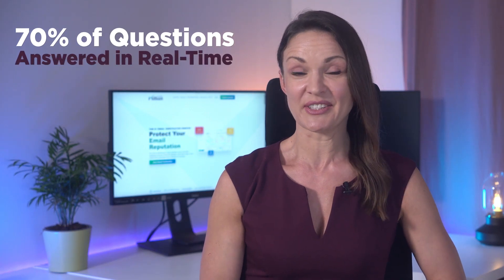Hello, and welcome to our case study showcasing how ChatGPT's generative AI technology is revolutionizing customer support. Today, we'll delve into the story of Million Verifier and how implementing an AI chatbot dramatically improved their customer service, answering a whopping 70% of questions in real time. Let's get started.